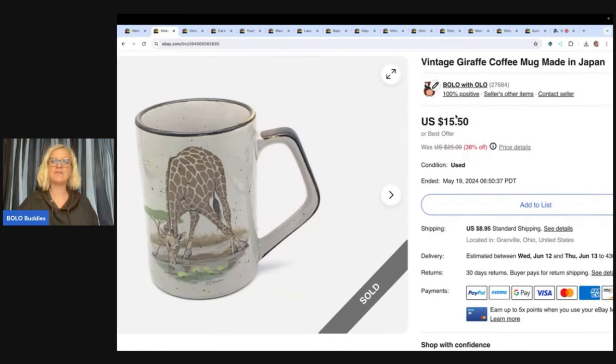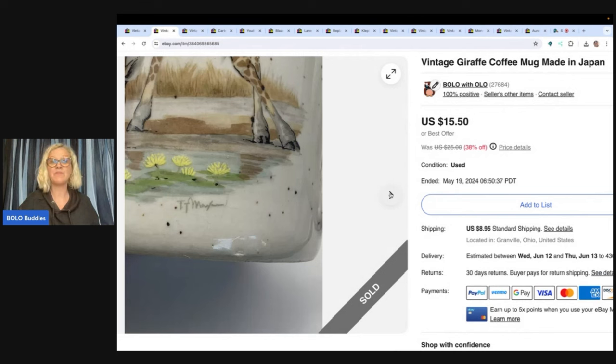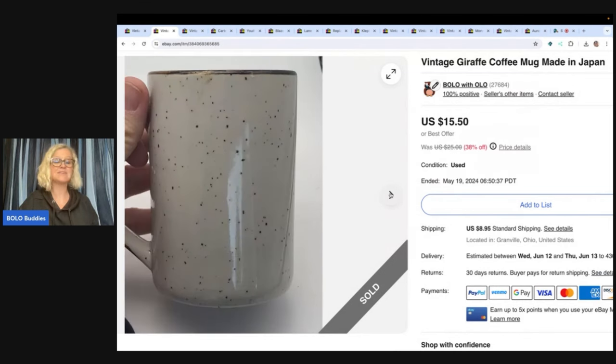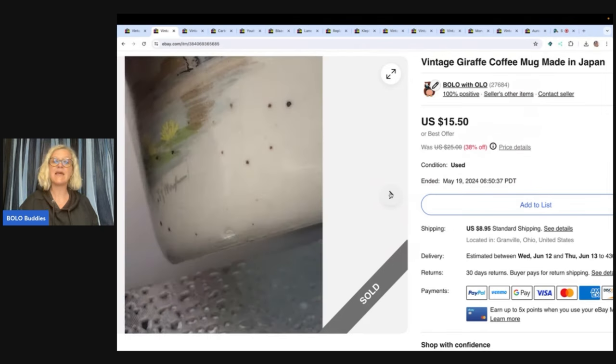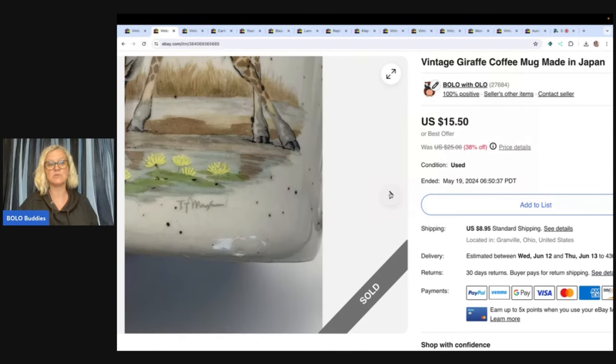Here is a draft coffee mug — it is made in Japan. I don't pick up a lot of coffee mugs because I'm not a big fan of breakables, but I just thought this was super cute. So I decided to pick it up because it was $1 at a thrift store. I sold this for $15.50, and the buyer paid shipping. I like to pick up items that are made in Japan — I just feel like they do well.